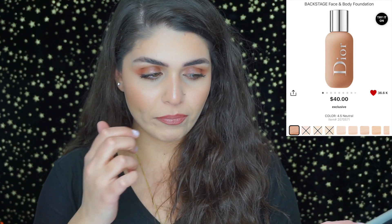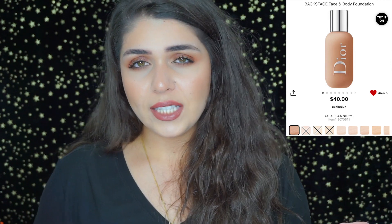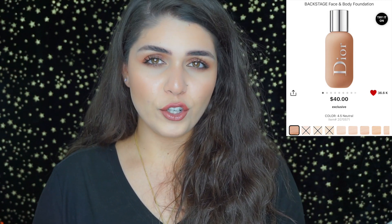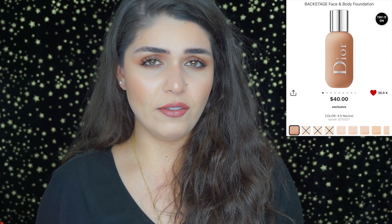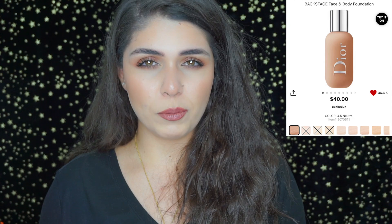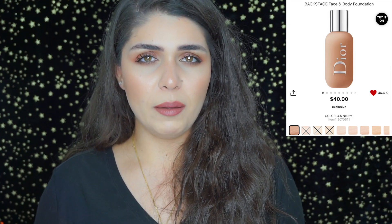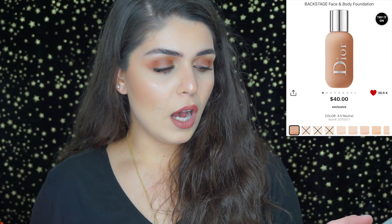Next on my list is the Dior Backstage face and body foundation. I'm excited but a little nervous — I've heard really good things, but when I think 'body and face' I think it might be super sheer, similar to the MAC face and body foundation. I'm excited to give it a shot and see if it lives up to the hype.